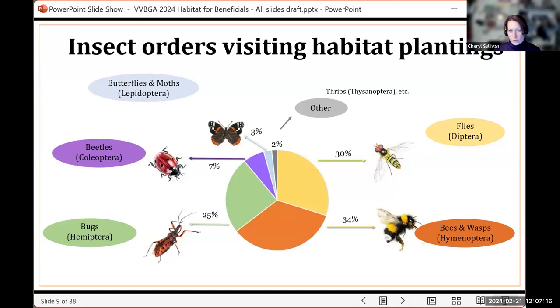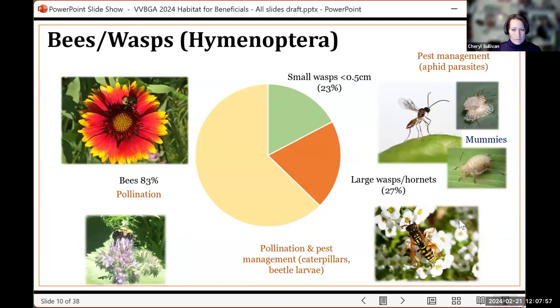So what did we see visiting these plantings? It wasn't too surprising that wasps and flies were the most common visitors. There was also a diversity of bugs — both predatory and non-predatory — that showed up, and things like thrips fell into the other category. A word of caution: it's really good to check your plantings to be sure they're not acting too much as a source of pests to the farm.